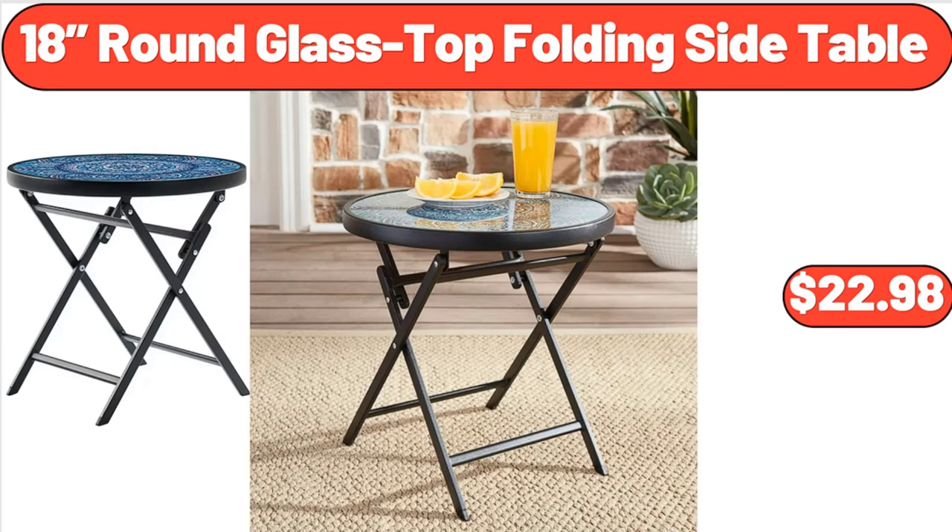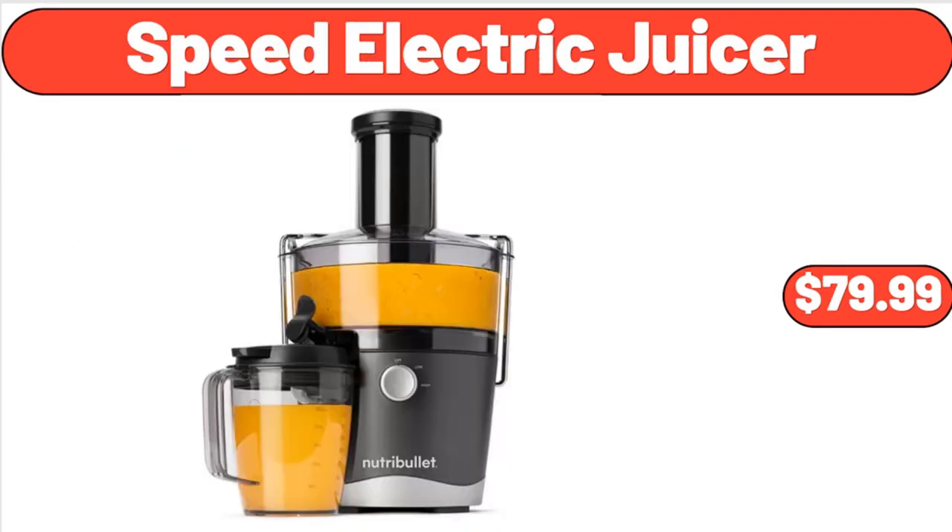18-Inch Round Glass Top Folding Side Table, $22.98. Speed Electric Juicer, $79.99.